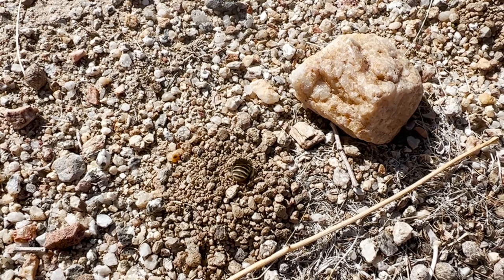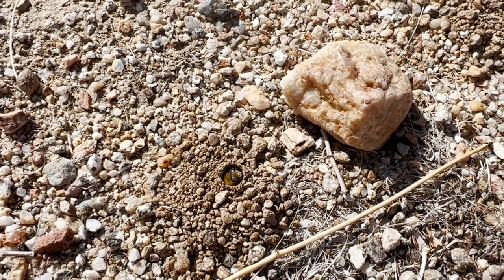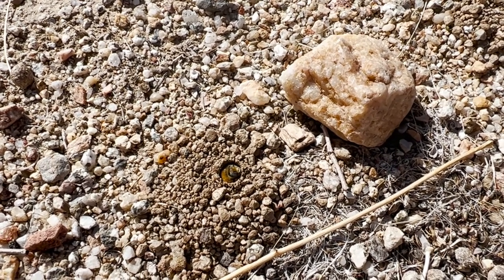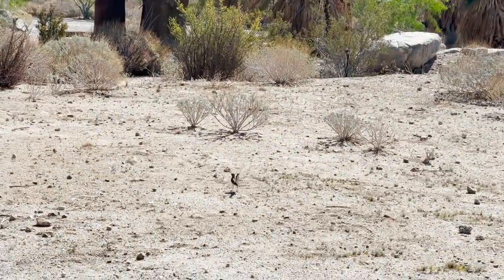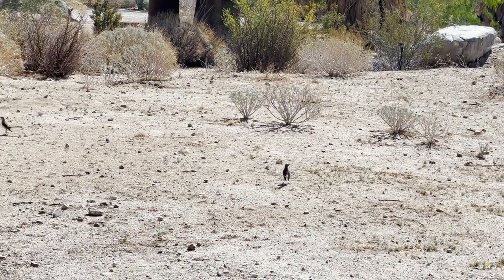These desert bees create these sites in part to make it easier to find a mate. However, high densities lead to more male-male competition, and an increased danger of being seen by predators like mockingbirds and parasitic flies.